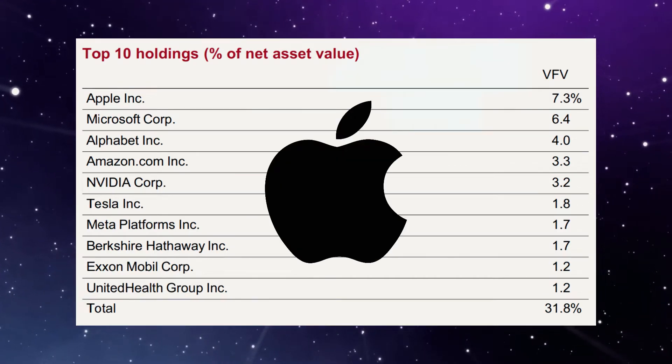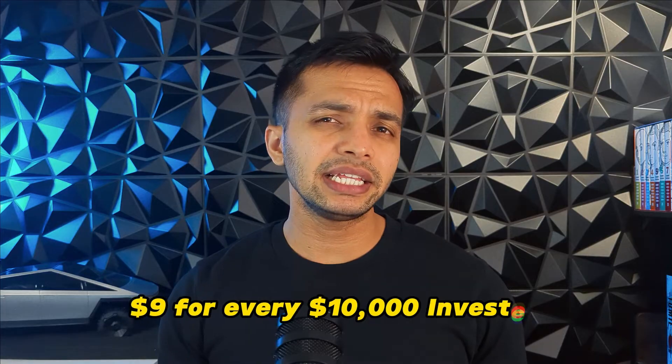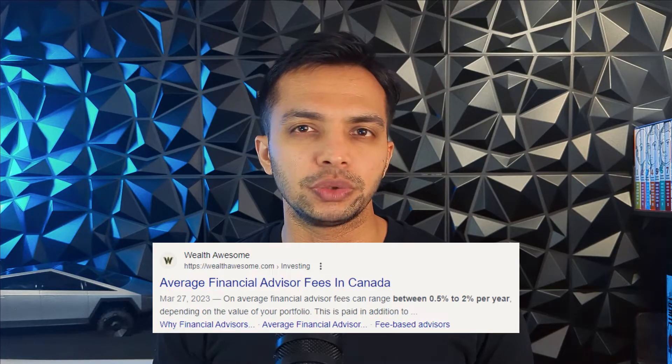Of course, we have our favourites here — Apple, Nvidia, Google, Tesla, and more. VFV has an extremely low expense ratio with a MER of just 0.09%. That's basically how much it costs you to hold this fund. It's way lower than what any financial advisor would charge you, and they'd still have a hard time beating the S&P 500.